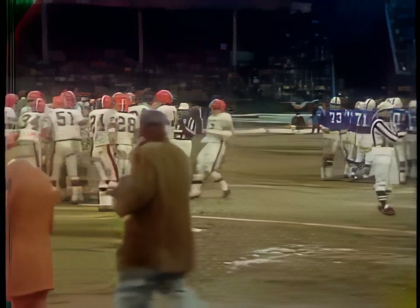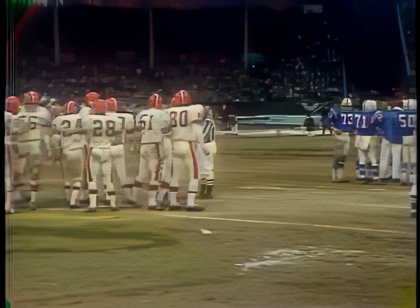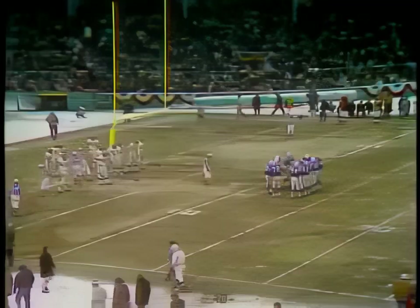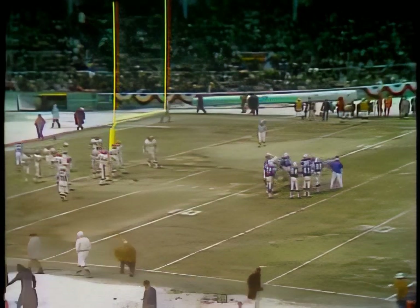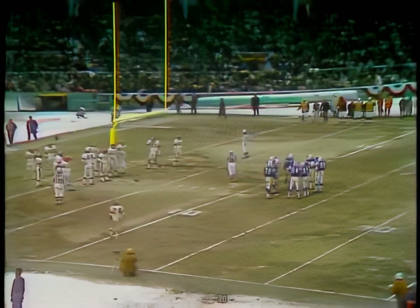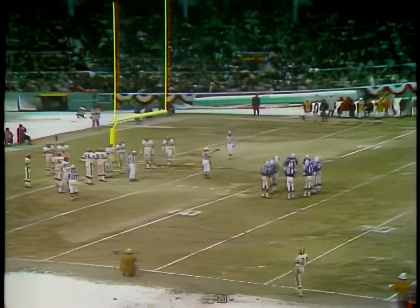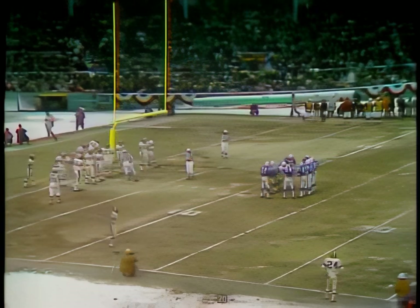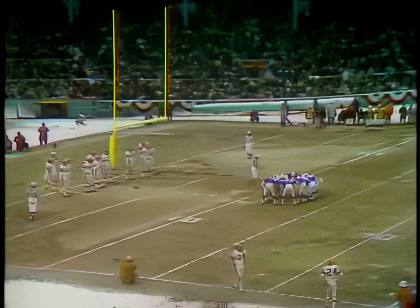Fifteen minutes of football remaining here in Cleveland. Baltimore leading 24 to nothing. Baltimore's ball, second and goal to go from the three, and Tom Matte is closing in on a record. Matte with three touchdowns has 18 points. The record is 19 points in a championship game — that's by Paul Horning of Green Bay in 1961 against the Giants. Horning did it with one touchdown, four extra points, and three field goals. Matte has scored three touchdowns today, and Lou Michaels has kicked the 28-yard field goal.